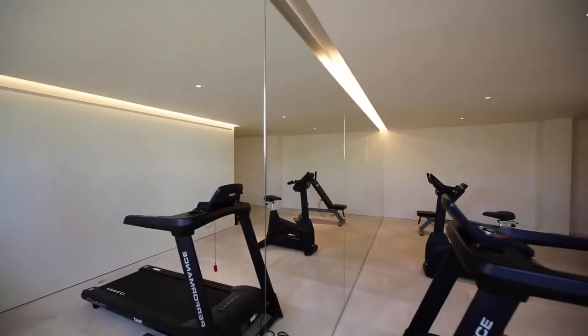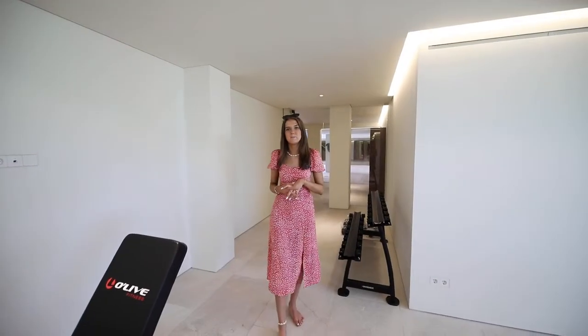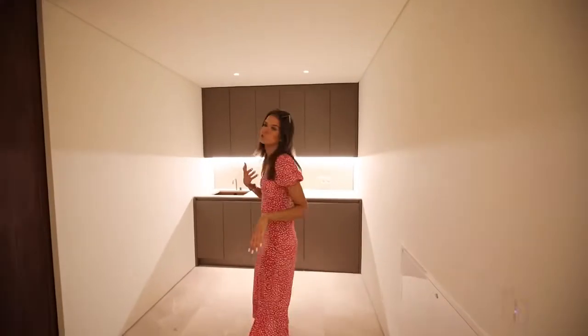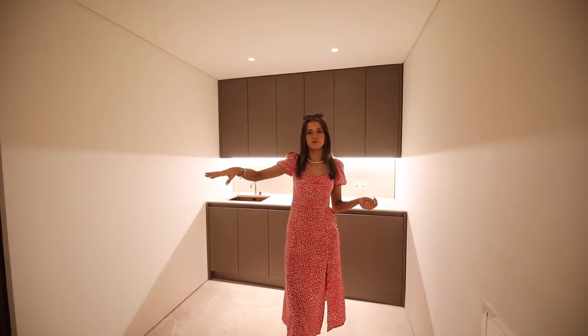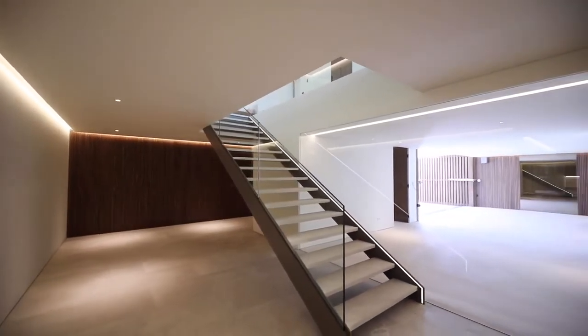The gym wall is completely mirrored, but this room is multi-purposeful — it doesn't necessarily need to be a gymnasium; it can be designed to your unique requirements. Finally on this floor, we have a space that can be used as a utility room or cellar, and a room for staff which has a double bedroom and also an en-suite bathroom.